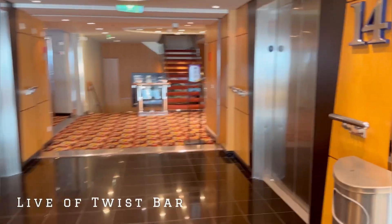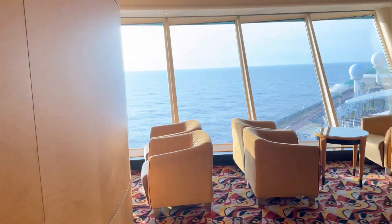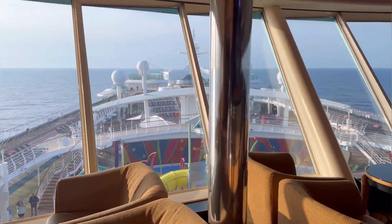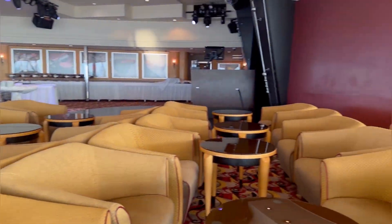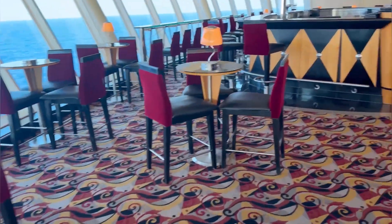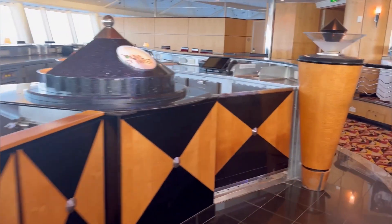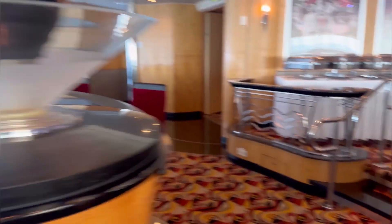Now we're back to the 14th floor - going back to the bar. Not too many people know it's there. It's very quiet and offers a beautiful view of the ocean and the pool down below. People come here quietly to relax, have a drink, and spend their time. The Lime and Twist Bar - don't miss it if you're looking for something quiet.